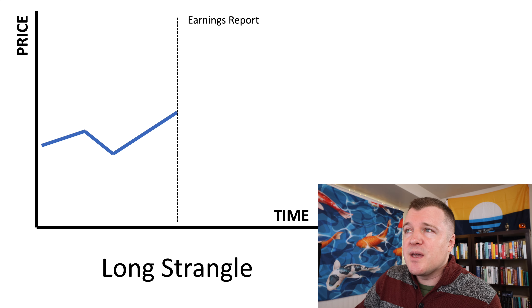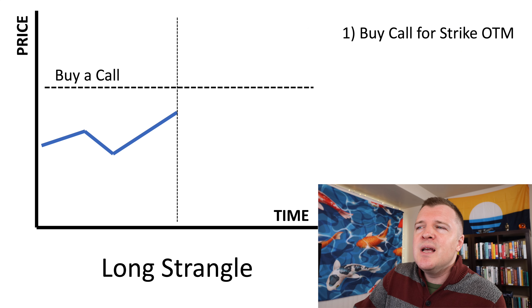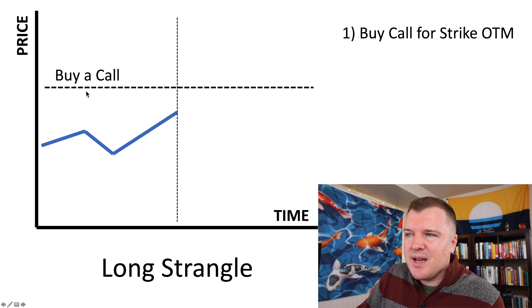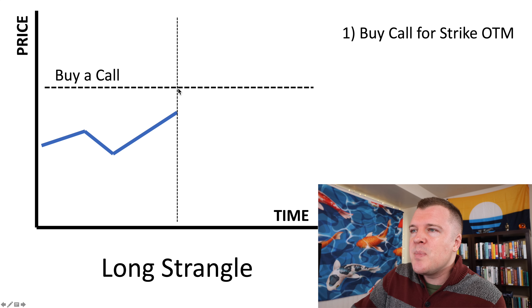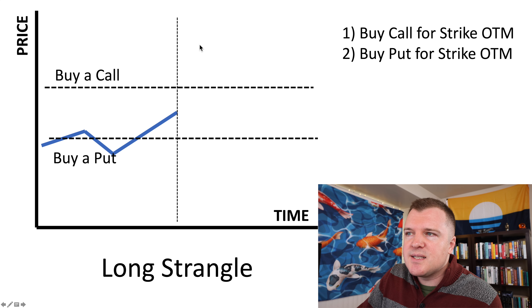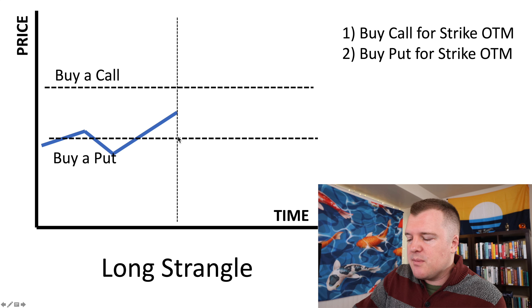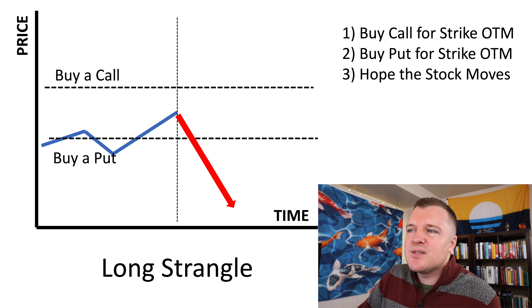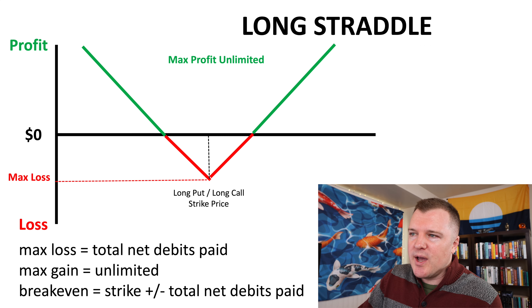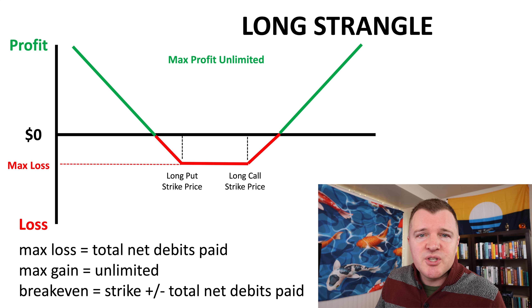Once again, you have an event coming up — maybe an earnings report. You don't know if the share price is going up or down. So you're going to buy a call out of the money. Here is the current share price; out of the money for a call is a higher strike. And then you're going to buy a put — on the put side it's the opposite. Here's the current share price; a lower strike is an out of the money put. Then hope that that stock moves. And if you're super right, similar to the long straddle, the strangle works in the same way. If you think you got that, let's log on to my broker and do a live example with an option chain.